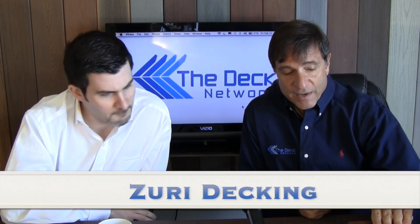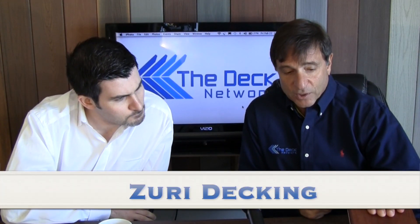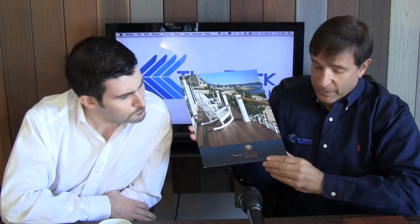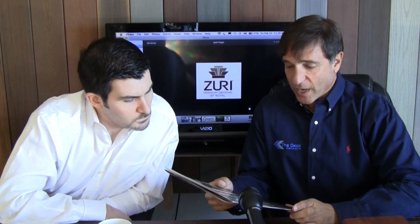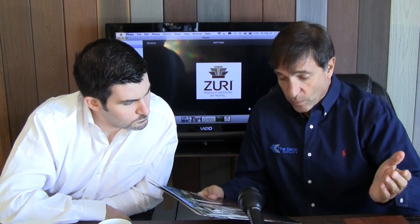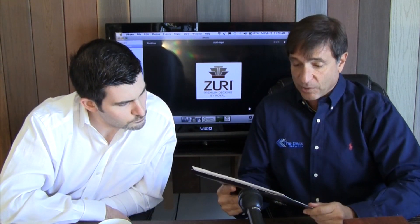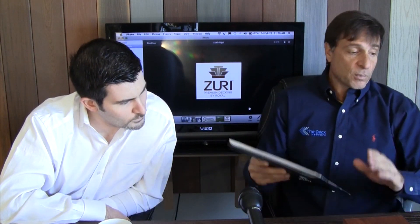What are we talking about today? The main product we're talking about is a product called Zuri Decking. It's made by a company called Zuri — Royal Building Products. They make PVC trim for homes. They have a standard line of decking that we were able to see here on the video also. But what we're talking about today is their higher-end product line of decking. Very beautiful, very innovative.